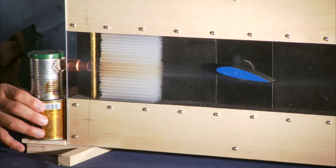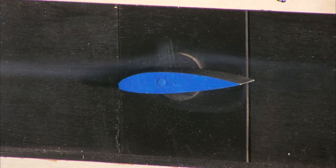One way to visualize what's going on inside the wind tunnel is to add smoke. This device, called Little Smokey, puts smoke into the air flow so we can see what's happening.